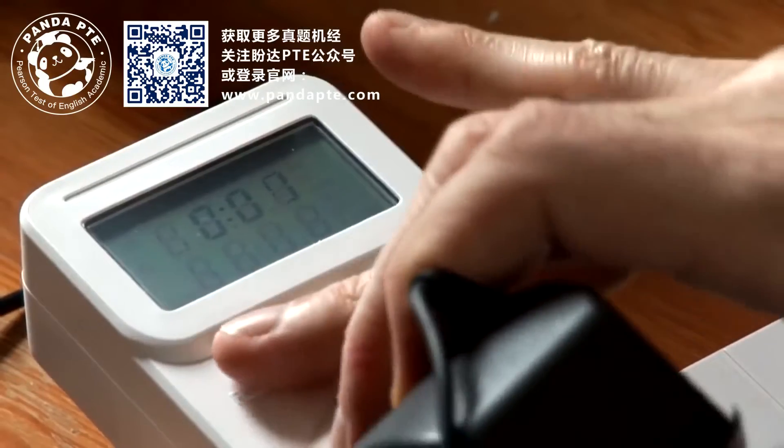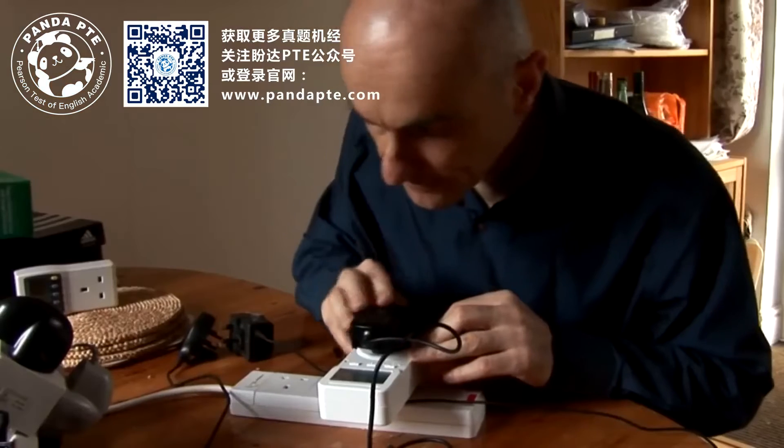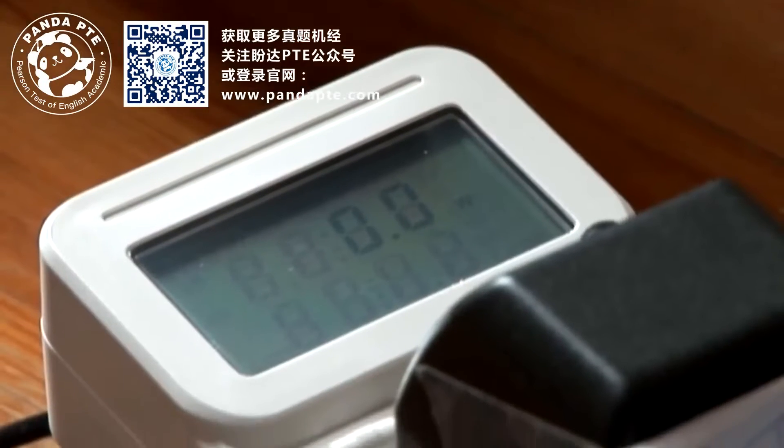First, I plugged in a phone charger and it didn't even register on this power meter. It uses one hundredth of a light bulb of power. So I don't think the phone charger is going to be our number one form of energy consumption.